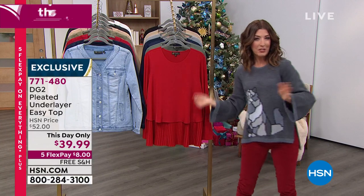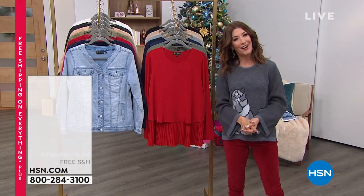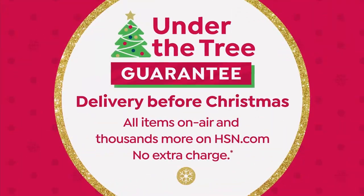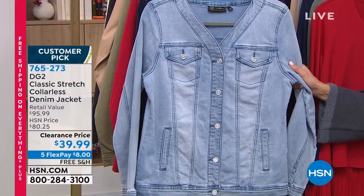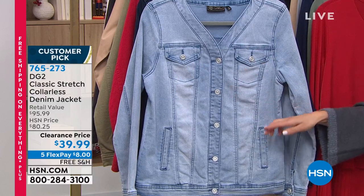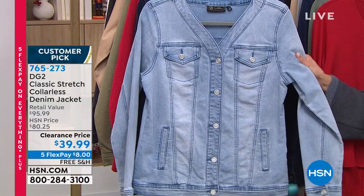We've got outfits you can wear Christmas Eve, Christmas Day, New Year's Eve, and throughout the entire winter holiday season. Shop with us at hsn.com to secure all of your favorites. This is as low as we go — lowest price ever on the classic stretch collarless denim jacket.